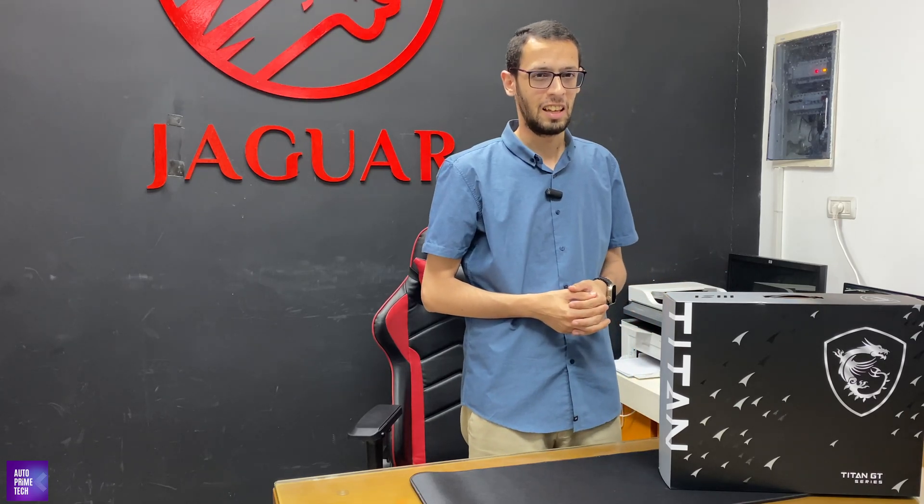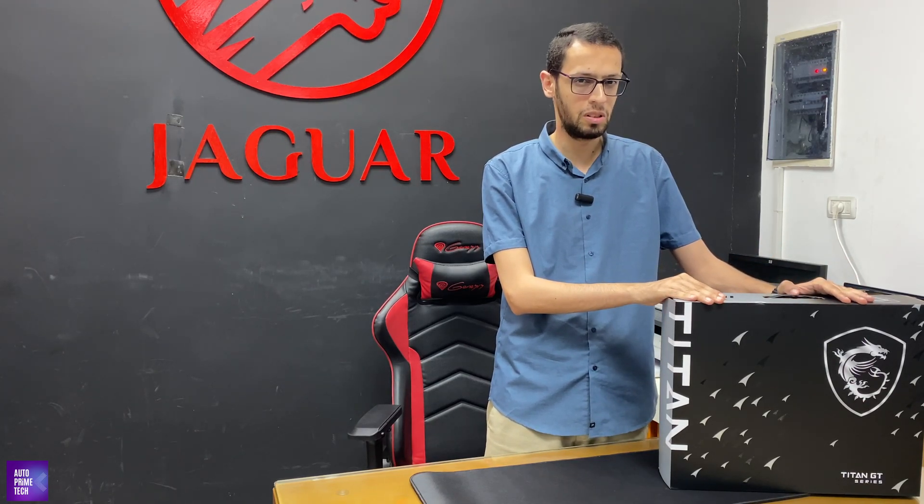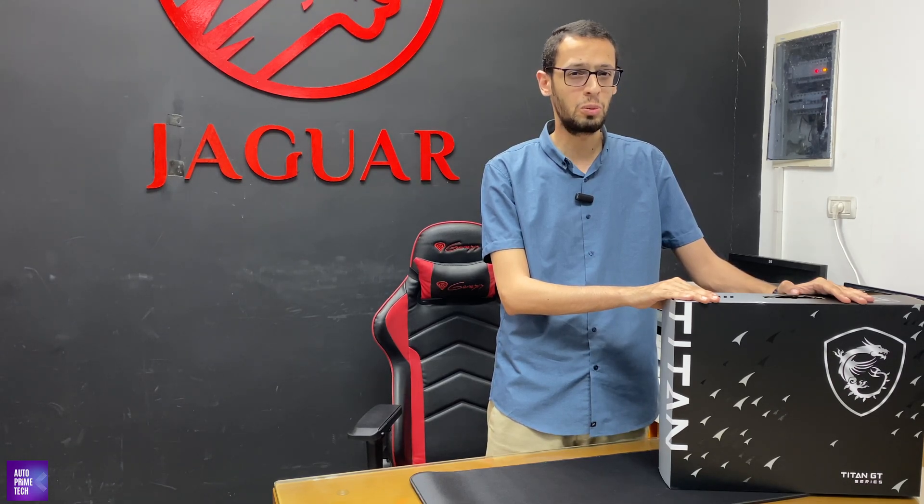Hello and welcome back to Primetech. In today's in-depth presentation, we have the most powerful laptop in the world, which is the MSI GT77 Titan HX 2023.